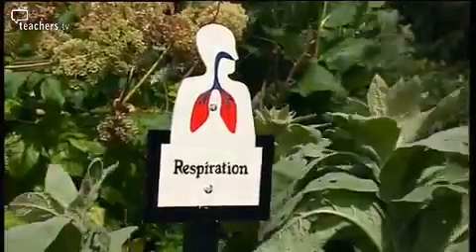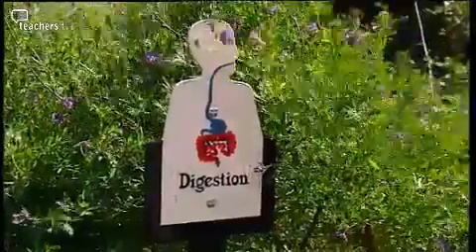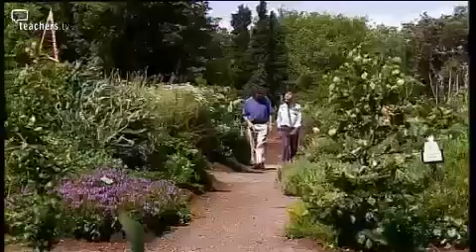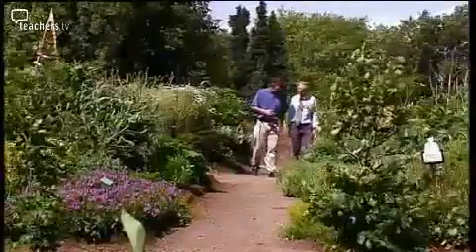The European herb garden is home to many species of medicinal plant, grouped by the parts of the body that they are used to treat. It's amazing how many plants there are to use for medicine. Still, around 80% of the world's population depend directly on plants for their primary health care.